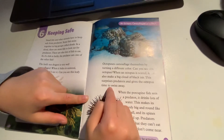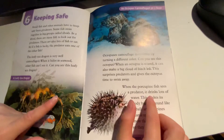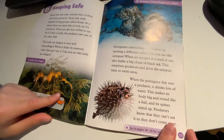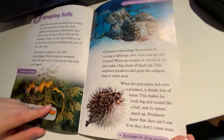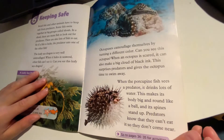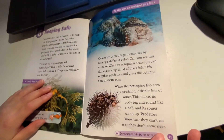it can also make a big cloud of black ink. This surprises predators and gives the octopus time to swim away. When the porcupine fish sees a predator, it drinks lots of water. This makes its body big and round like a ball, so predators don't come near.